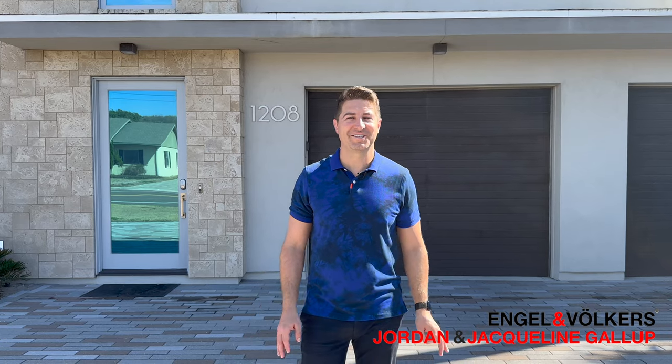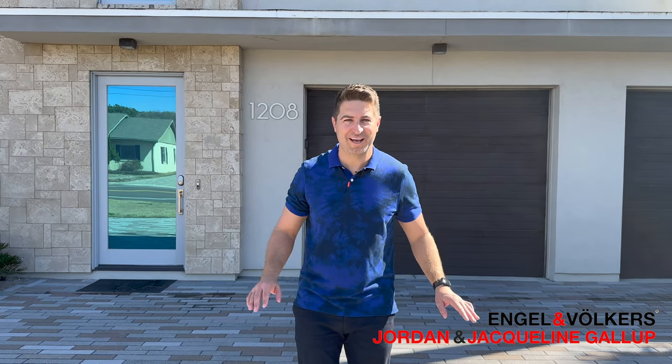Hey guys, Jordan Gallop, your Amelia Island real estate advisor. Today we are at one of my favorite houses on Amelia Island — 1208 South Fletcher Avenue. We're going to give you an all-access VIP tour, thank you to Amelia Island Getaways, the property management company. This might be the nicest rental here on the island, so come check it out.